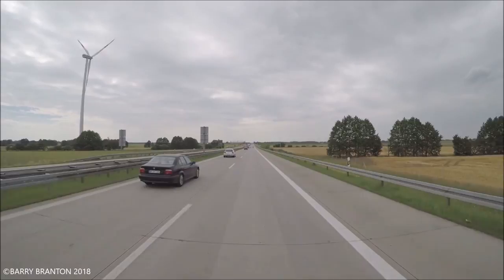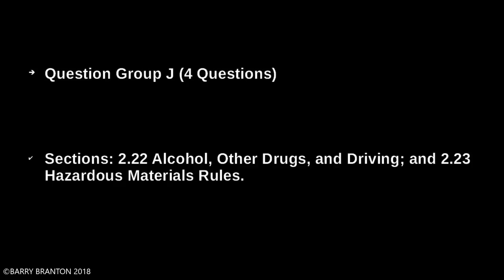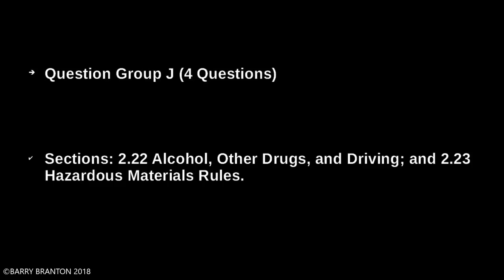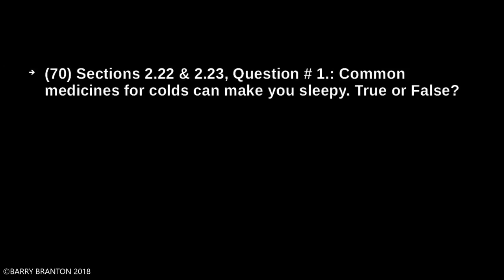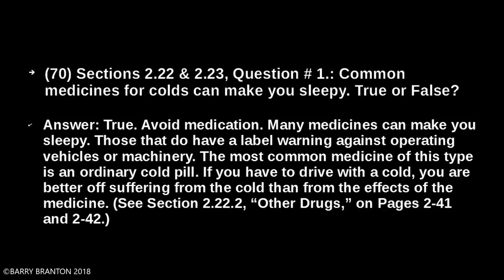Question Group J, four questions, covering sections 2.22 Alcohol, Other Drugs, and Driving, and 2.23 Hazardous Material Rules. Common medicines for colds can make you sleepy — true or false? Many medicines can make you sleepy. Those that do have a label warning against operating vehicles or machinery. The most common medicine of this type is the ordinary cold pill. If you have to drive with a cold, you are better off suffering from the cold than from the effects of the medicine.